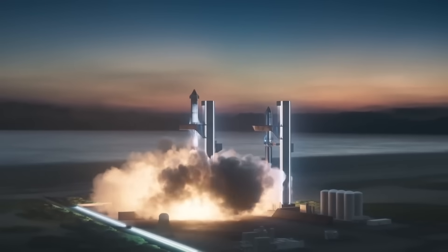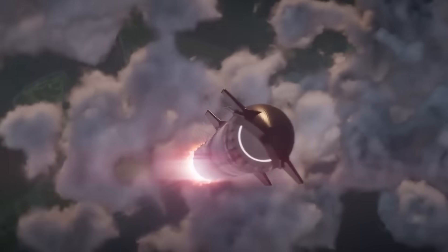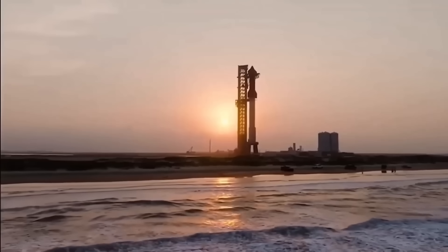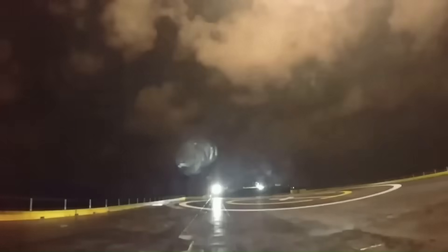Another reason is SpaceX's long-term goal of point-to-point travel. Starship is meant to fly from one continent to another in 30 to 45 minutes. And while SpaceX is figuring out how to land Starship safely without risking the launch tower, they're also breaking records with the Falcon 9 at the same time.